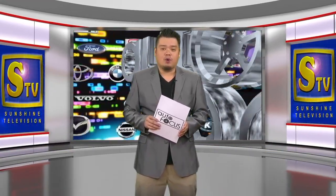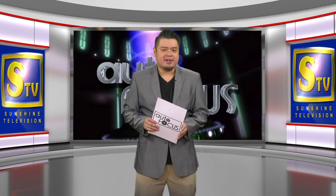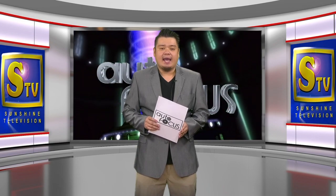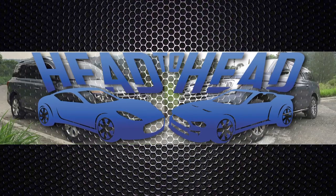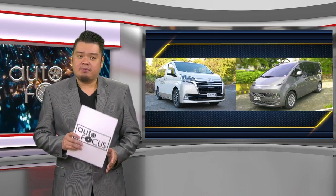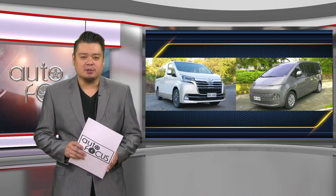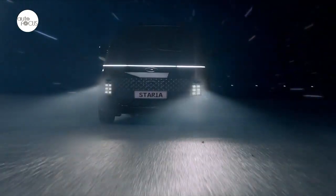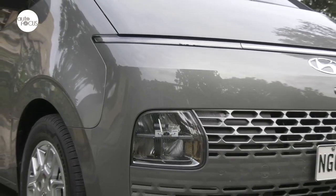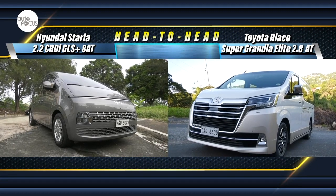Welcome back to Autofocus, the country's premier automobile news and features electronic magazine. Here's our comparison of the latest automobile models in the same category on Head to Head. The local van market has never been as crowded as today. In this edition of Head to Head, we pit two exciting options: the Hyundai Staria and the Toyota Hiace Super Grandia Elite in a spec-to-spec comparo. The 11-seater 2.2 CRDI GLS Plus 8AT Staria can be compared directly with the 10-seater Toyota Hiace Super Grandia Elite.